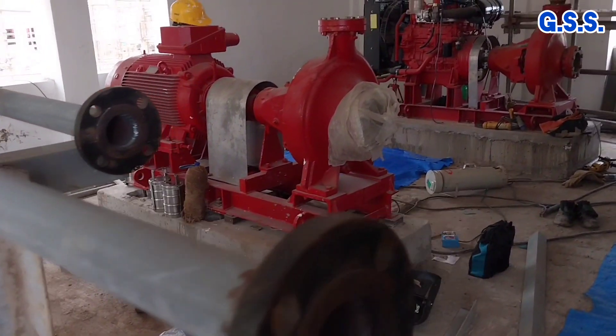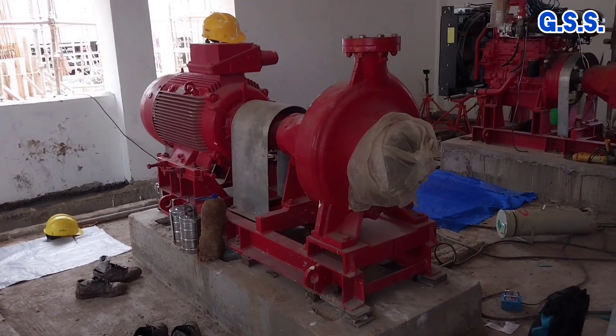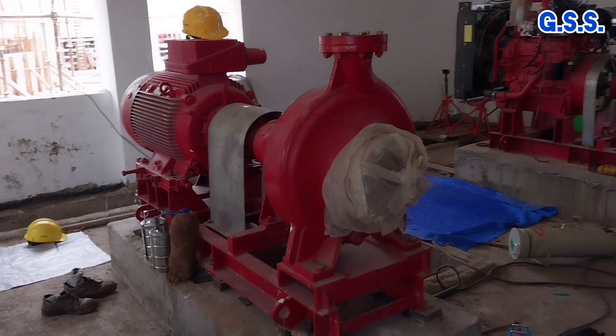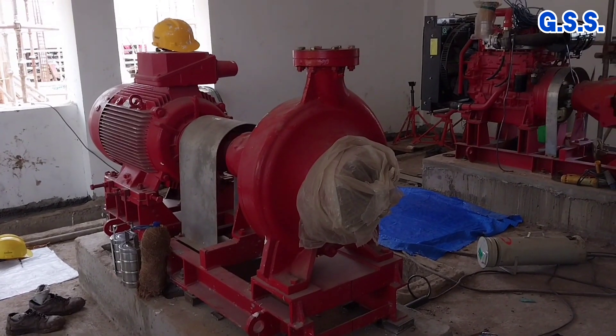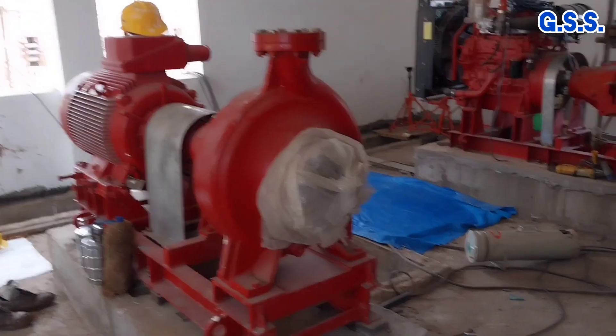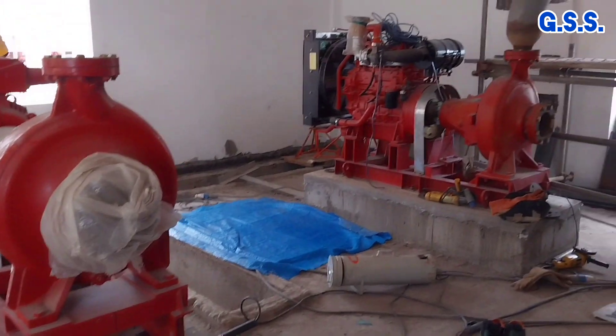This is the motor driven main firewater pump. In case of fire, when a few fire hydrants are opened, the firewater line pressure falls and this motor driven main firewater pump starts to cater firewater to the fire hydrants.